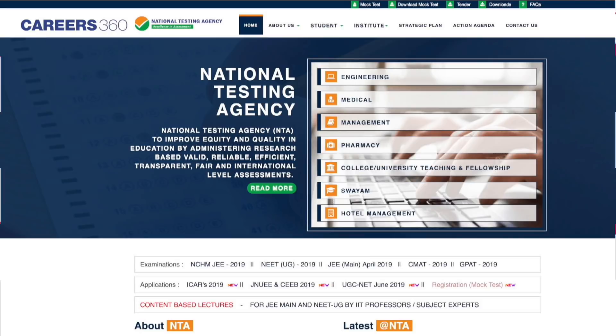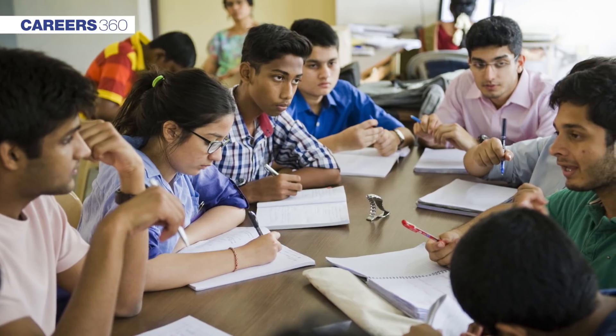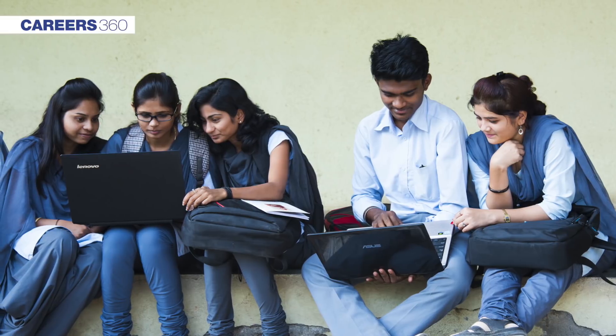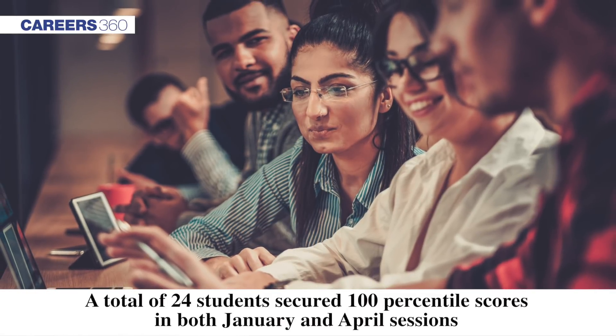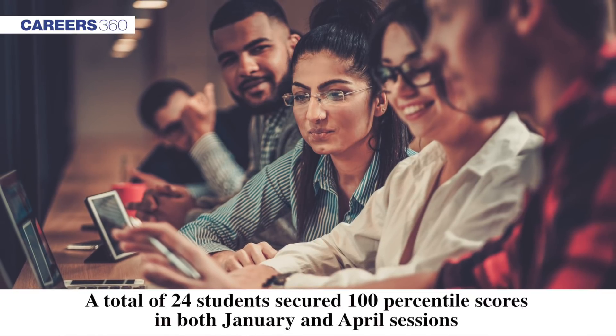NTA has finally declared the result of JEE Main April 2019 Paper 1 on April 29th. Along with the result, NTA has also declared the All India rank of the students and the qualifying cutoff for JEE Advanced. The result of Paper 2 will be declared on May 15th. For Paper 1, a total of 24 students have secured 100 percentile scores in both January and April session.